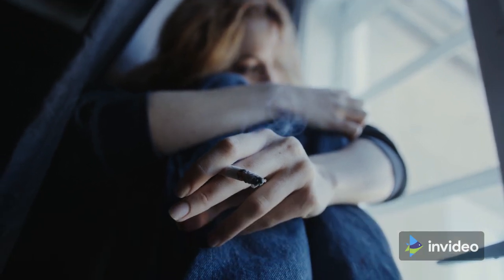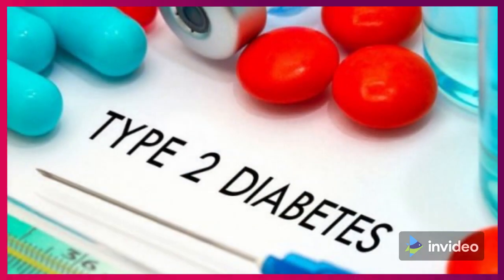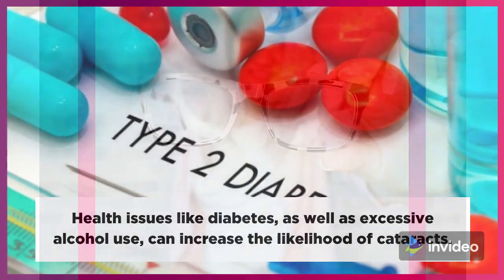Third, stop smoking, reduce alcohol use, and manage health problems. Health issues like diabetes, as well as excessive alcohol use, can increase the likelihood of cataracts.